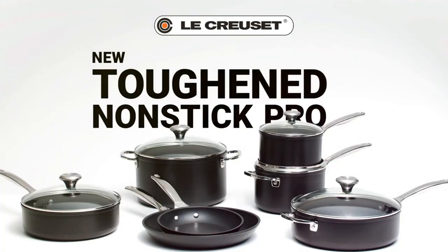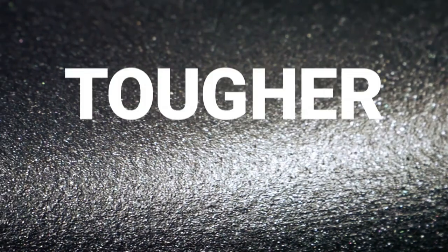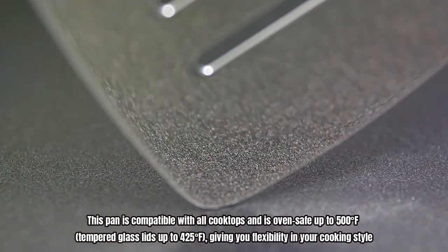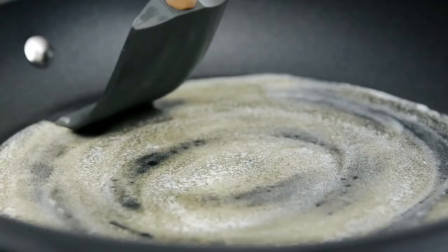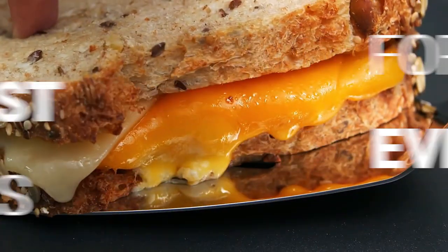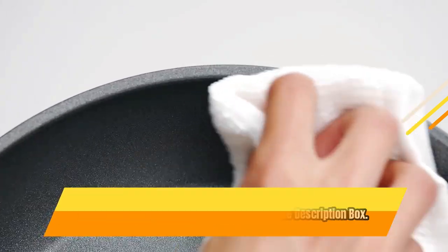Move quickly and comfortably with the Stay Cool ergonomic handles, which ensure safety while cooking. This pan is compatible with all cooktops and is oven-safe up to 500 degrees Fahrenheit, with tempered glass lids safe up to 425 degrees Fahrenheit, giving you flexibility in your cooking style. You don't have to worry about clean-up, as this pan is safe for the dishwasher and can be used with metal utensils. For current price, please check the links in the description box.